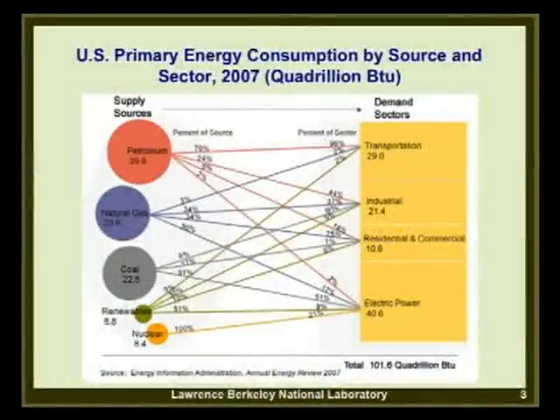Looking at energy consumption in the United States in quadrillion BTUs or quads, we use about 100 quads total. Petroleum is about 40 quads, natural gas 24, coal 23—these are our primary fossil fuel sources. Down here in small circles are renewables and nuclear. So we use more than 80% fossil fuel for our energy.